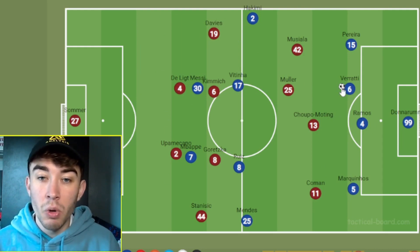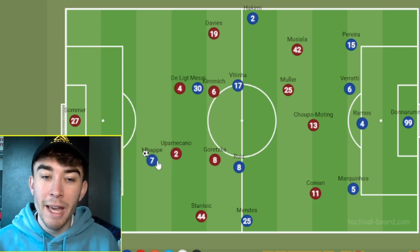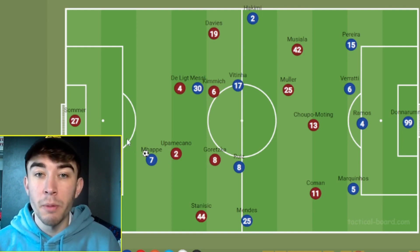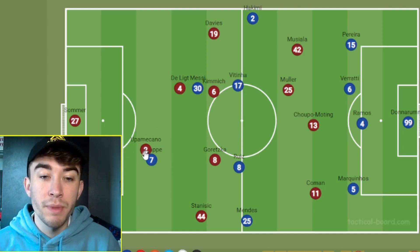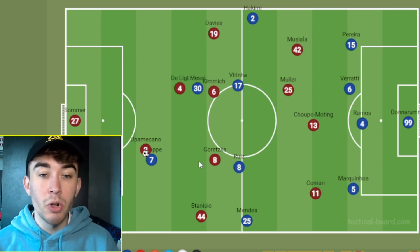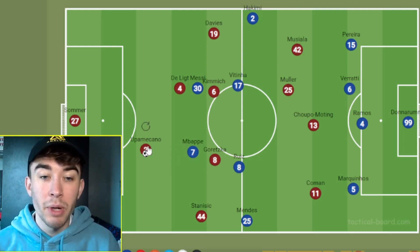Because Bayern had a high defensive line combined with the fact that they were not putting too much pressure on the ball, we did see situations where PSG could go long quite direct. A couple of times in the first half, Marquinhos was looking for a long ball over the top for Kylian Mbappe, looking to get him 1v1 with Sommer. However, Upamecano defensively was phenomenal. I think it's probably the best performance I've ever seen from him live. He kept up with Mbappe well, was physical with him, didn't give him a moment's peace, didn't let him get into his stride. Really good game from Upamecano, and kept Mbappe quite quiet.